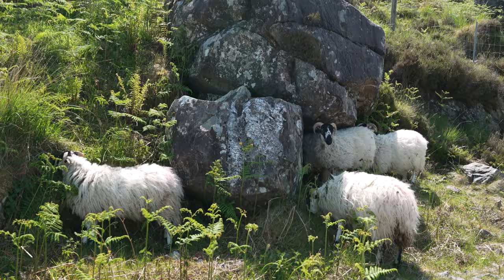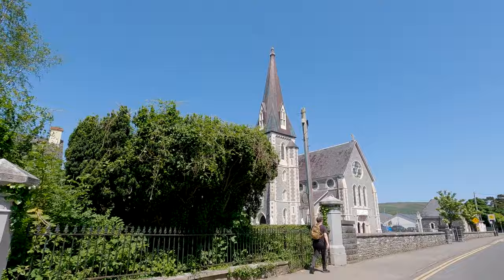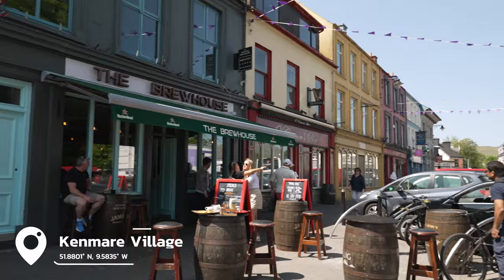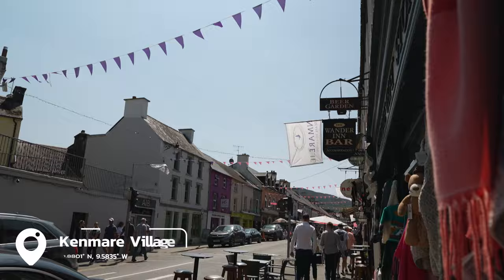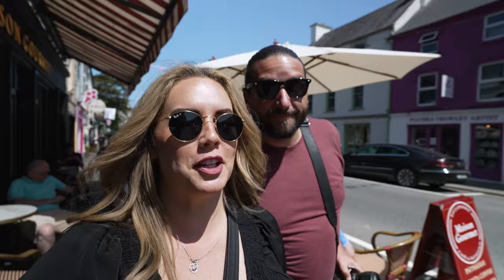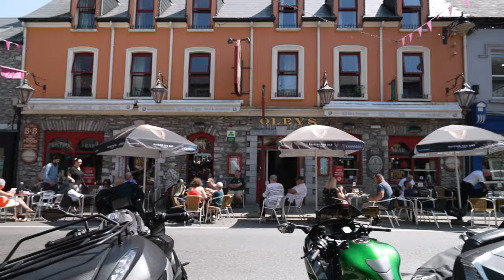We got very close to some sheep on the road — look how close I am! Then we made it to the cute village of Kenmare. I'm loving it — everybody's out, tons of little shops, restaurants, and cafes. We might just have to get some ice cream.